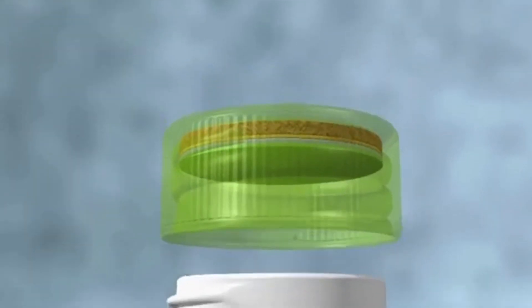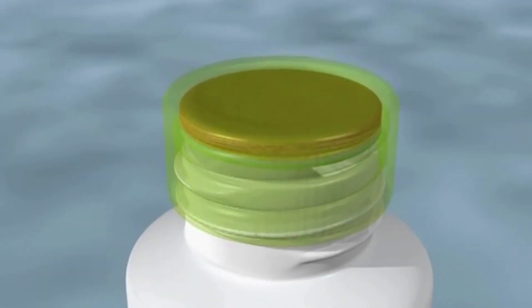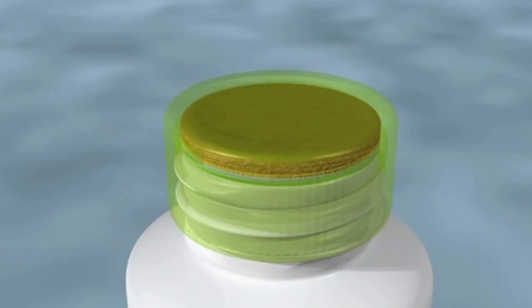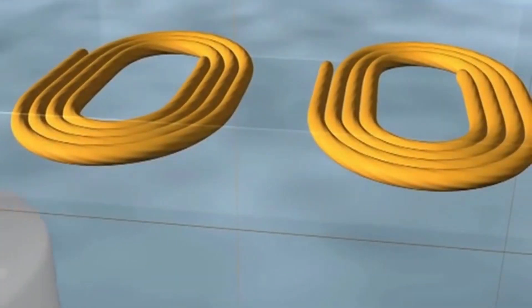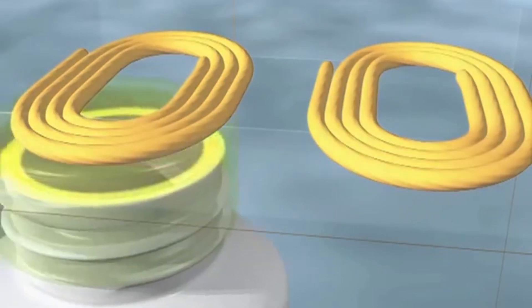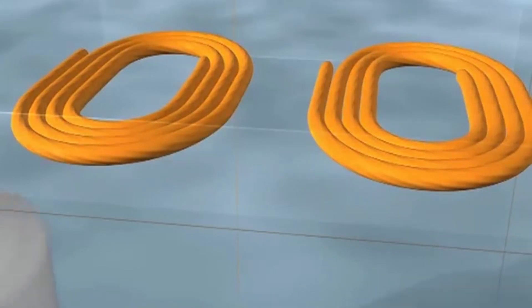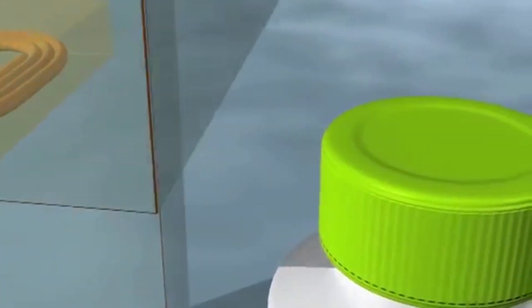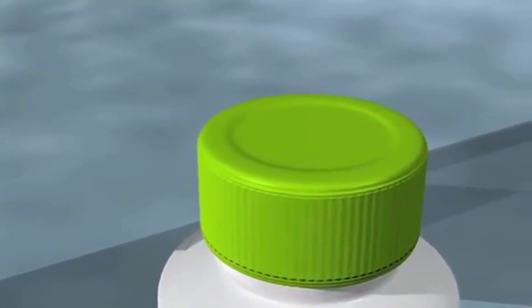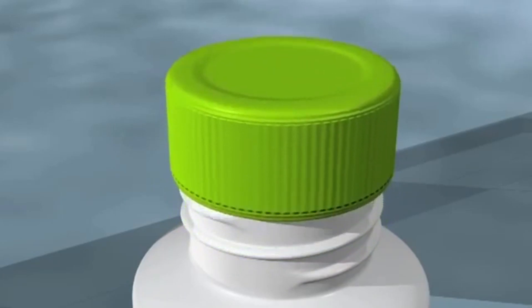The membrane is placed in the closure or cap and then applied to the neck of the bottle or container to be sealed. Our expertise also takes into account other important production factors, such as the closure application. As the container moves under this part of the machine, an electrical current is applied to the induction coil that radiates a magnetic field, which heats the foil to an exact temperature to melt the resin, adhesive or polymer to the neck of the container, forming a strong yet flexible hermetic seal.